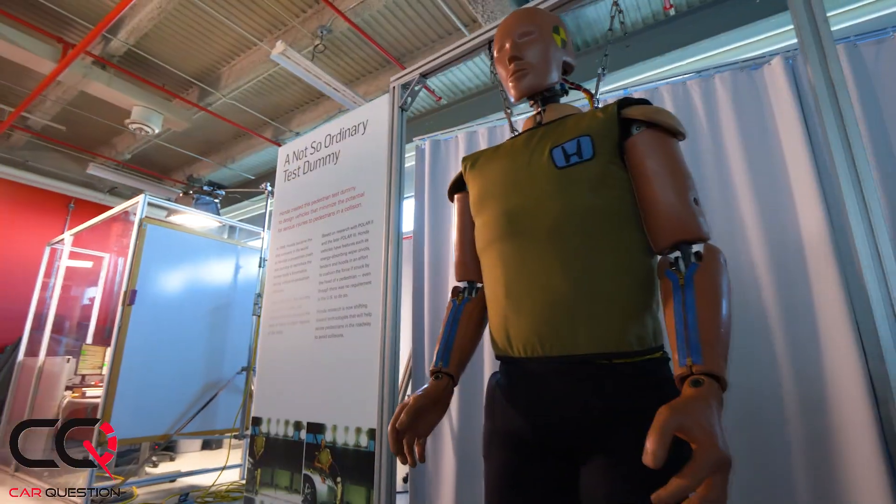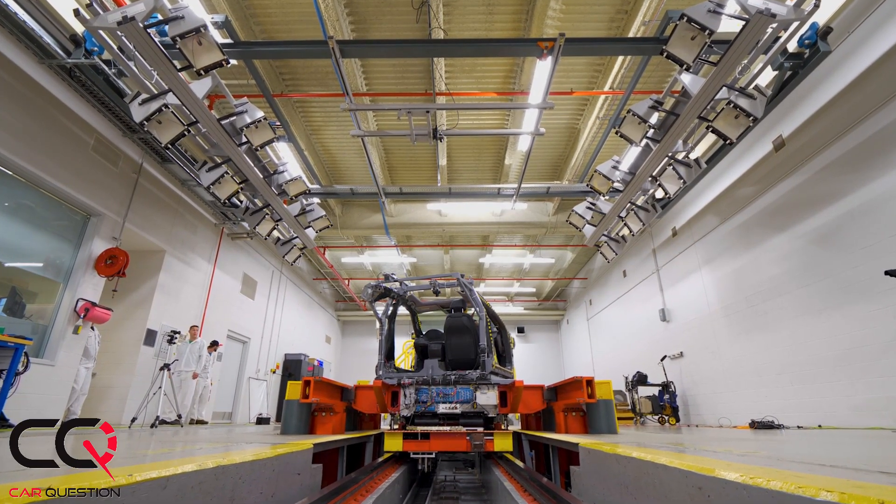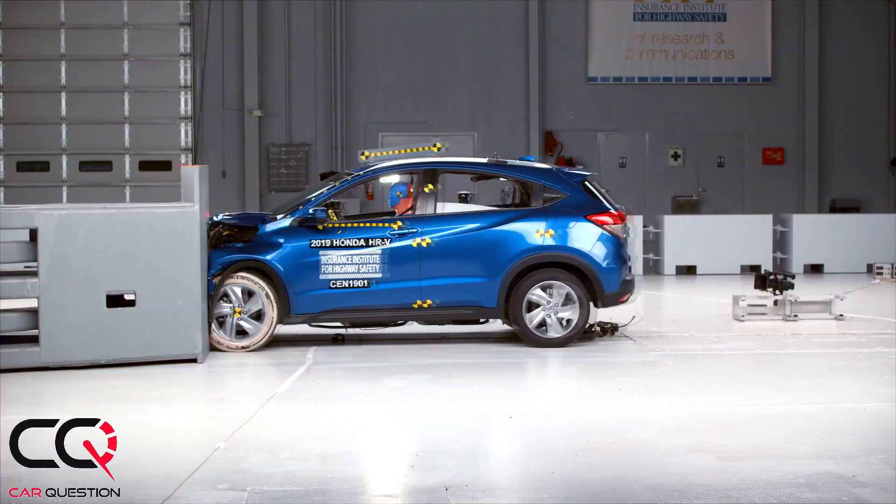Honda R&D in Ohio helped lead this development and validated it here on-site. We're able to use our new advanced dummies and our impact simulator — the sled room — to validate the design, and then finally our crash barrier to make sure it was ready for mass production.